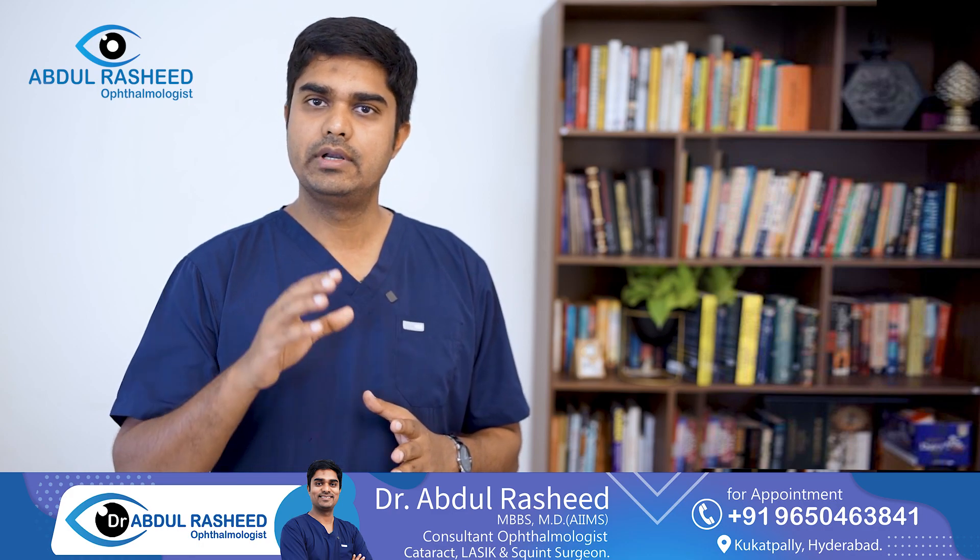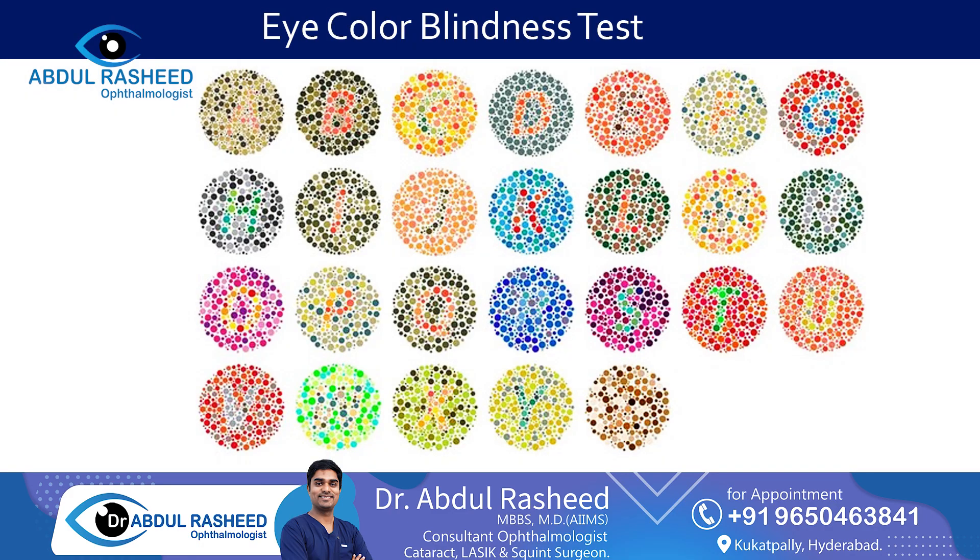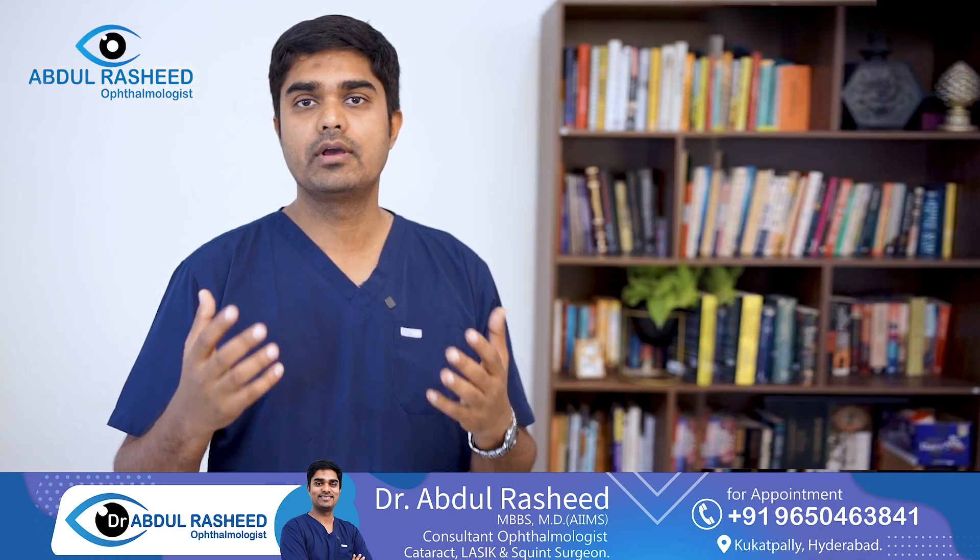When you enter these professions, you will be tested. You can be tested in many ways, including specific color blindness tests.